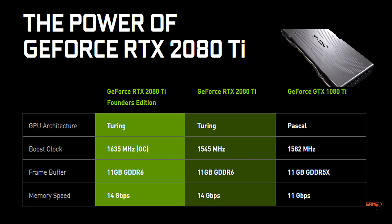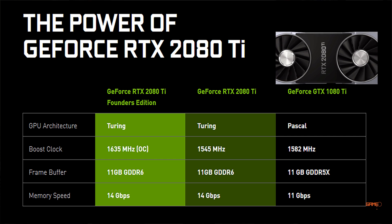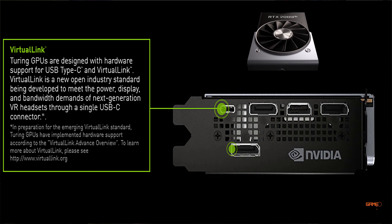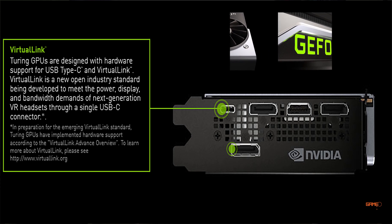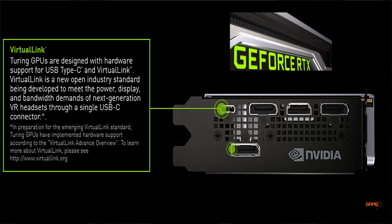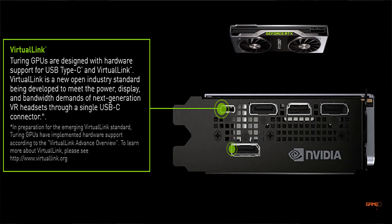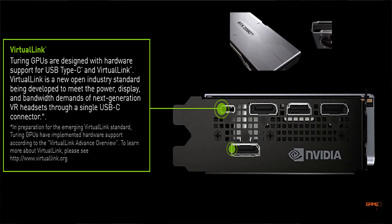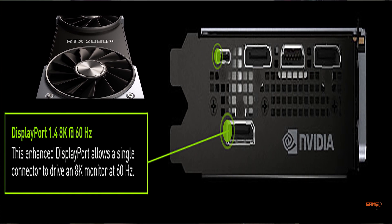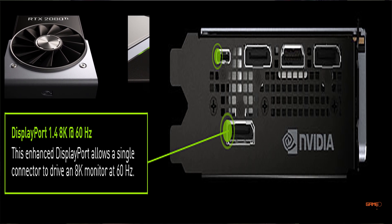The memory speed for the GTX 1080 Ti was 11 Gbps, whereas the RTX 2080 Ti reaches 14 Gbps. These new GPUs are designed with hardware support for the USB Type-C connector via Virtual Link, a new open industry standard developed to meet the power, display, and bandwidth demands of next-generation VR headsets. The cards also support DisplayPort 1.4, which can drive up to 8K at 60 Hz.